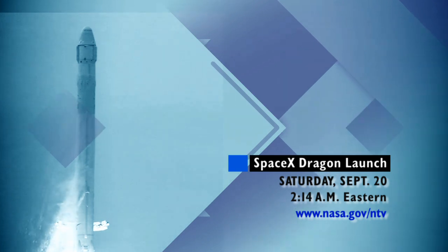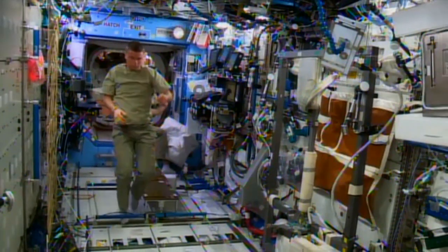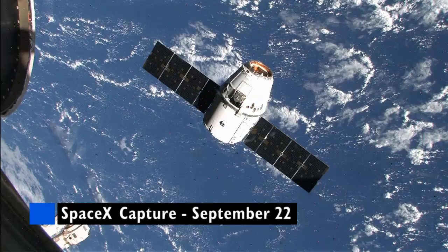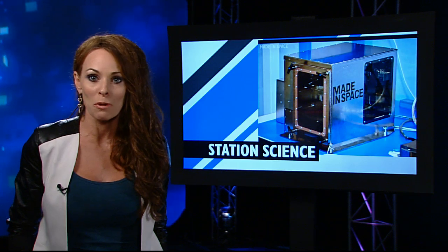The craft is loaded with more than 5,000 pounds of supplies and science experiments for the station. Flight engineers Reed Wiseman and Alexander Gerst refreshed their robotic skills this week in advance of Dragon's arrival and capture on Monday. And arriving aboard Dragon is a piece of equipment that may transform the station into a working machine shop — it's the first ever 3D printer flown in space.